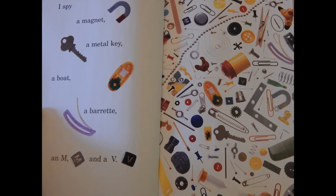I spy a magnet, a metal key, a boat, a barrette, an M, and a V.